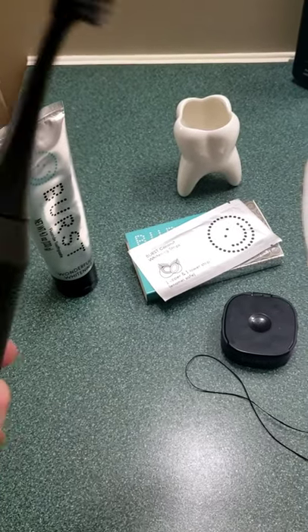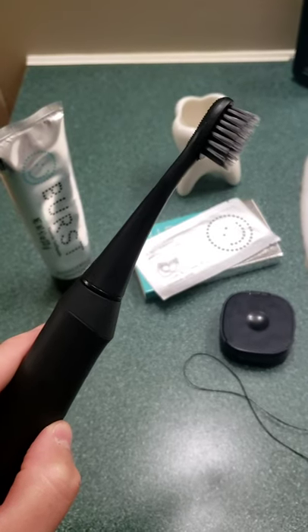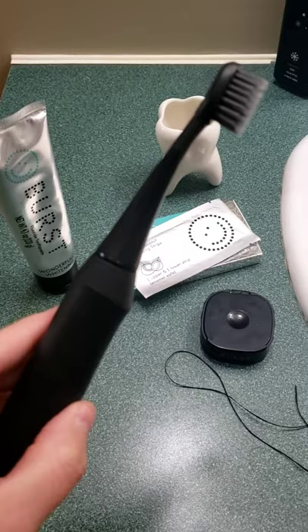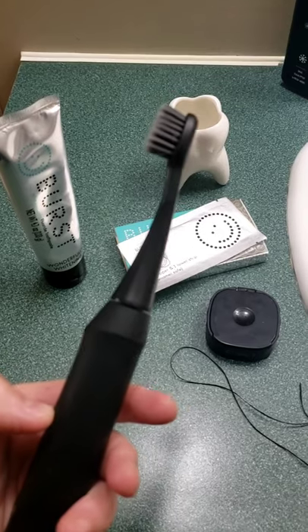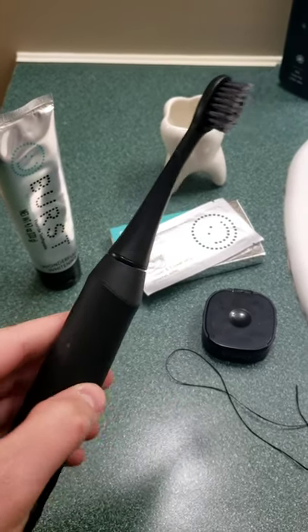Okay everybody, here's my little setup. Here's the Burst toothbrush. It also comes in white and rose gold. You can also purchase the travel case, which is great for on the go. It has two weeks of battery life, so if you forget your charger at home while you're on vacation, it's okay.